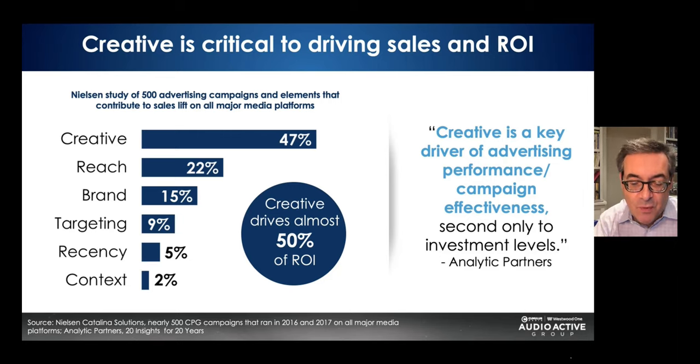Creative is super important. One of the most significant studies ever conducted on marketing effectiveness came from Nielsen. They looked at 500 different brand campaigns and found that creative generates almost half of sales effect — way more important than media. Creative is five times more powerful than targeting at generating sales. Analytic Partners, one of the most respected media mix modeling companies, says creative is a key driver of advertising performance and campaign effectiveness, second only to investment levels.